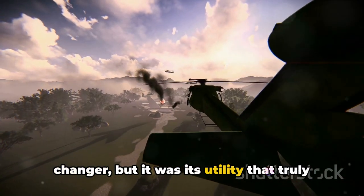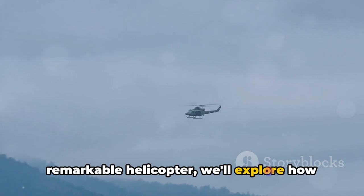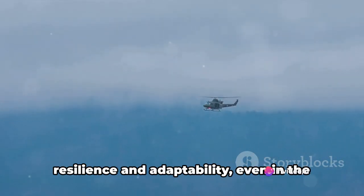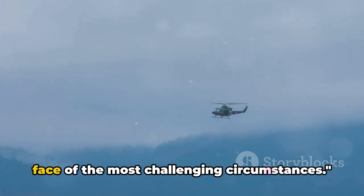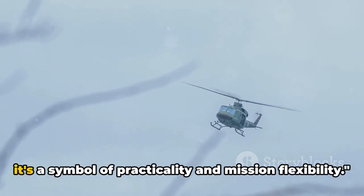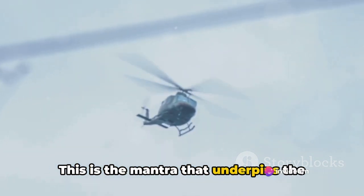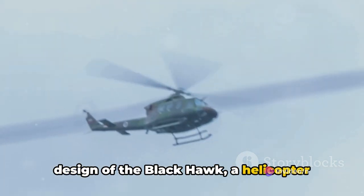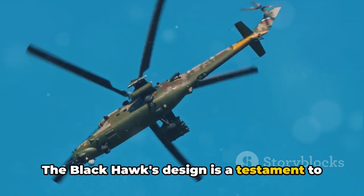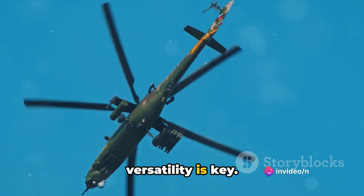It was its utility that truly set it apart. As we delve deeper into the story of this remarkable helicopter, we'll explore how the Blackhawk was built for utility and how it continues to demonstrate its resilience and adaptability, even in the face of the most challenging circumstances. The Blackhawk is not just a machine — it's a symbol of practicality and mission flexibility, a mantra that underpins its design, embodying the concept of utility at its finest. In the theatre of operations, versatility is key.